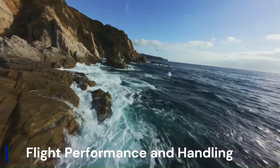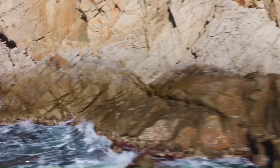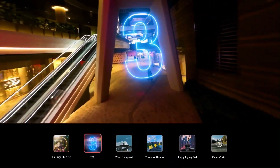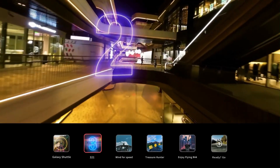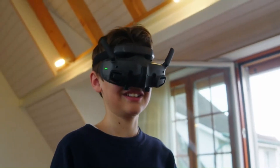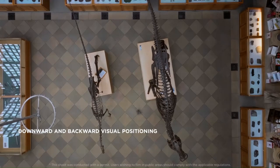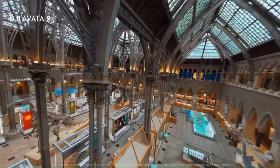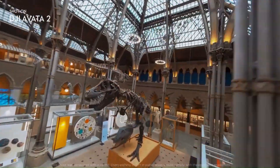Flight Performance and Handling: DJI may focus on extending flight time beyond the 18- to 20-minute range seen in earlier models. Some leaks indicate redesigned propellers and more efficient motors, promising smoother acceleration and more precise handling. Expect improved obstacle detection, possibly with omnidirectional sensors, making it safer to fly in tight indoor environments.